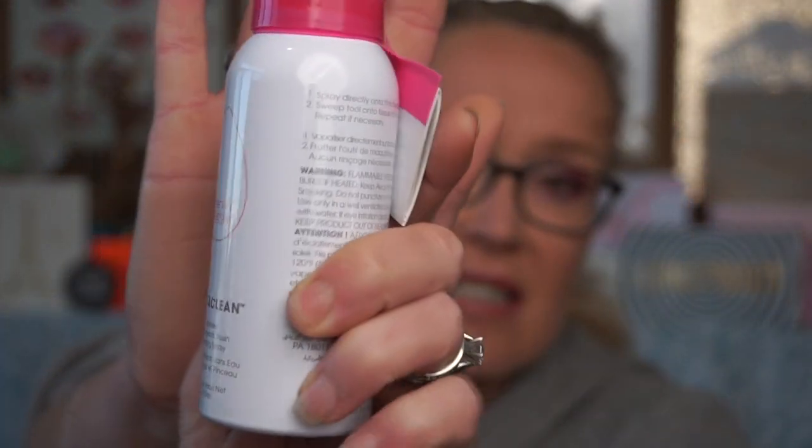Since we're talking about cleaning, this Beauty Blender Insta Clean waterless brush, sponge, and brush cleansing spray is also a hard pass. I tried using this on my beauty blender and it felt oily. I far prefer using a brush cleaner or even just soap and water to clean my sponges. This was not worth the money.